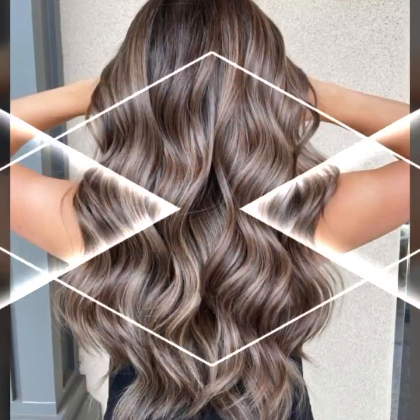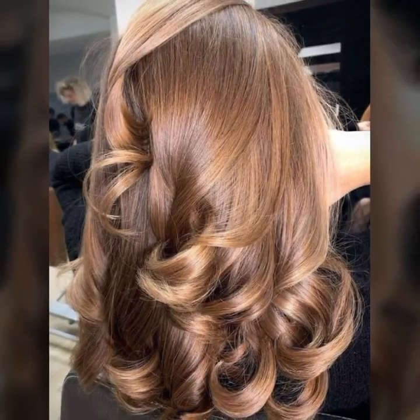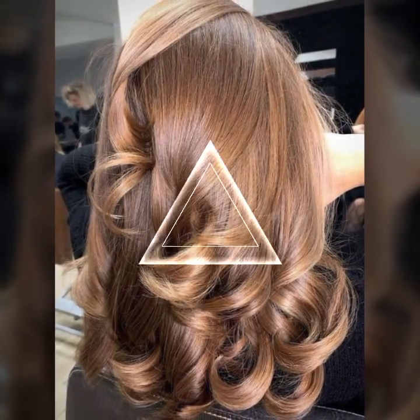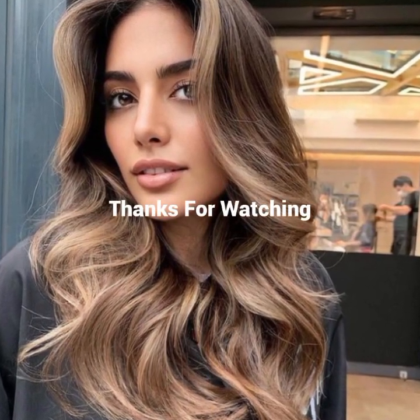After watching the video, you must leave a comment in the comment section saying that you like my video and my channel, and suggest me some good ideas for haircuts and hair dyes that you want. That's all in this video — see you guys in the next video. Take care, bye bye.